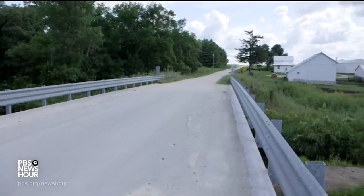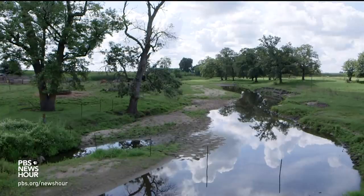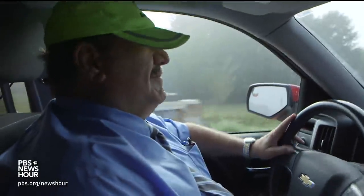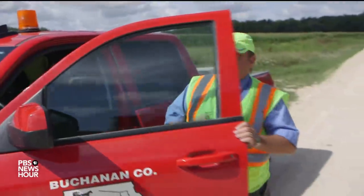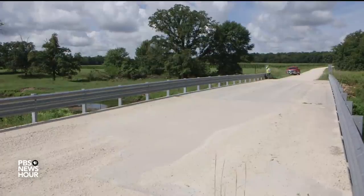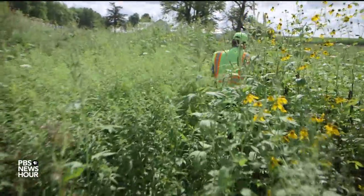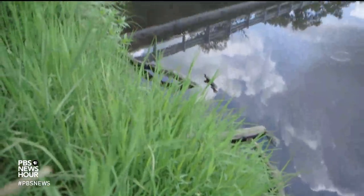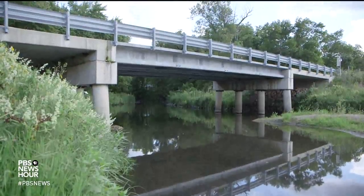This quiet stretch of farmland in northeast Iowa doesn't get a lot of visitors. But several times a year, Buchanan County engineer Brian Kyer-Lieber drives down a gravel road here and pulls over above a small creek. From the top, the bridge he's come to inspect looks pretty typical. But after a short trek down below, Kyer-Lieber pointed out what is very different about this bridge — that's completely out of the norm to be using a four-inch thick deck.